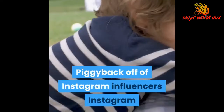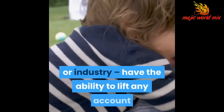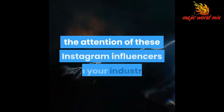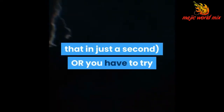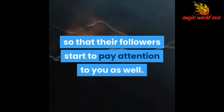Piggyback off of Instagram influencers. Instagram influencers — the most frequently followed, engaged with, and active accounts in your market or industry — have the ability to lift any account that they regularly interact with, as well as any account that regularly interacts with them. You have to do everything in your power to either capture the attention of these Instagram influencers so that they start to actively promote the content that you provide, or you have to try and steal their thunder as much as possible by mentioning them in your own content so much so that their followers start to pay attention to you as well.